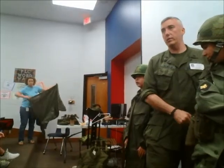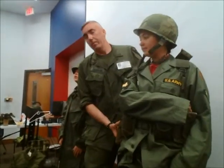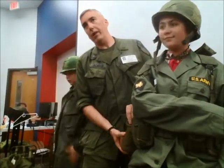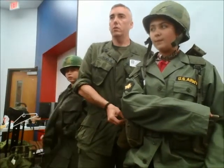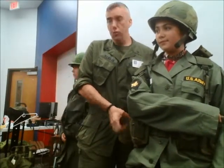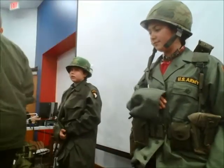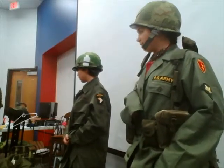Does anybody know how much water weighs? A lot? One gallon of water weighs eight pounds. So if this is one quart, that means this weighs two pounds — with the stainless steel cup included. We just added a couple of pounds already.